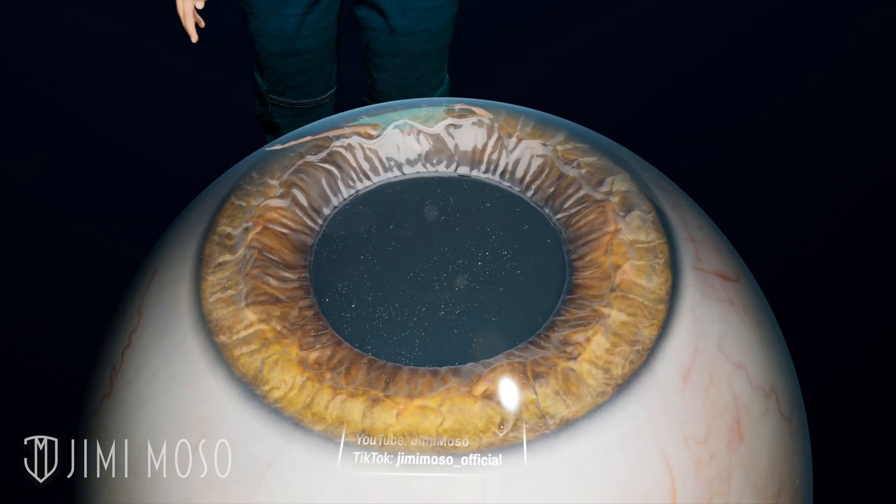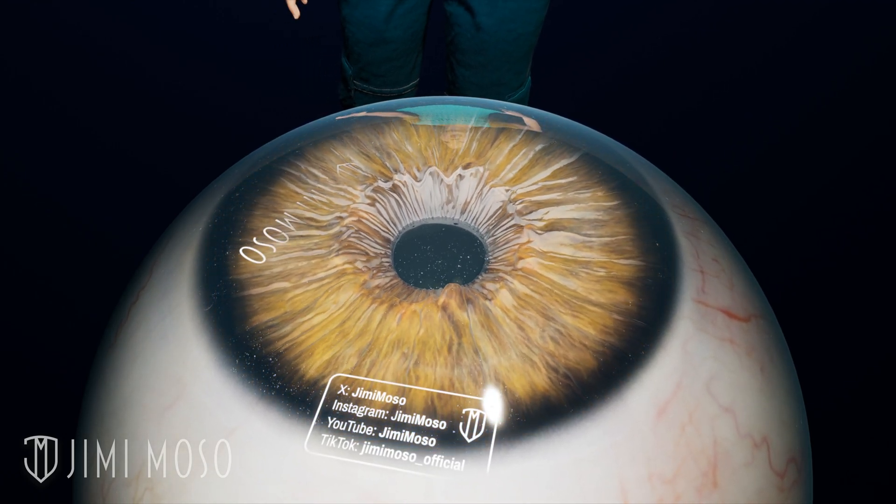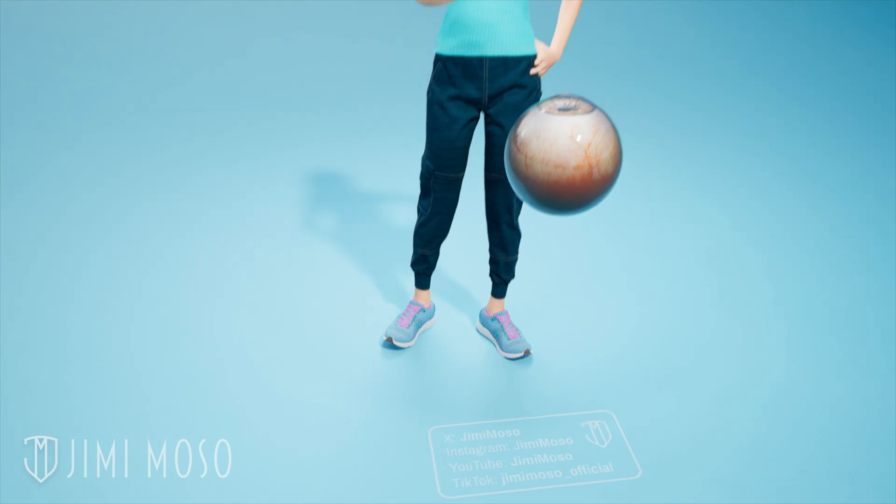The amazing thing is, as intricate as the entire procedure is, it only takes 15 to 30 minutes. The eye is self-healing, so in most cases you don't need stitches.